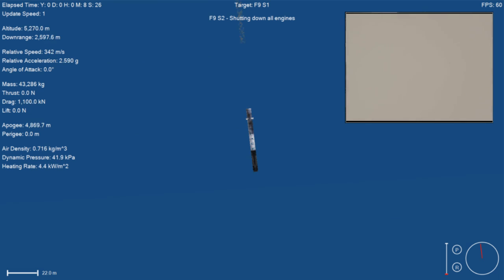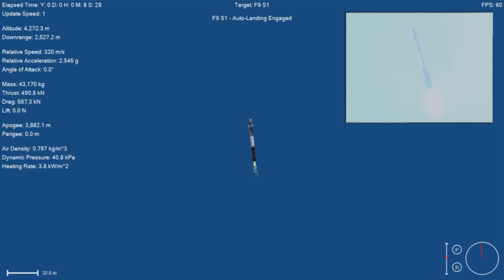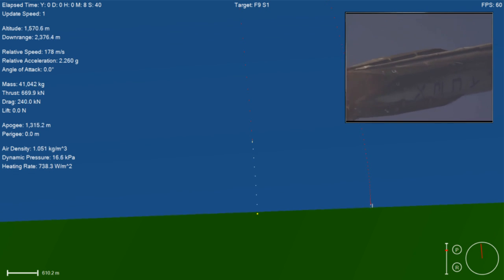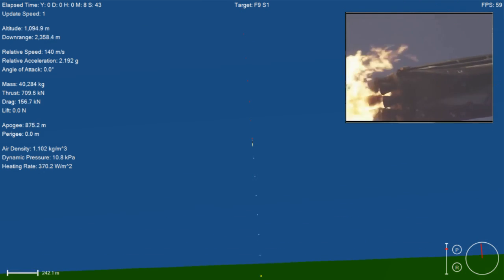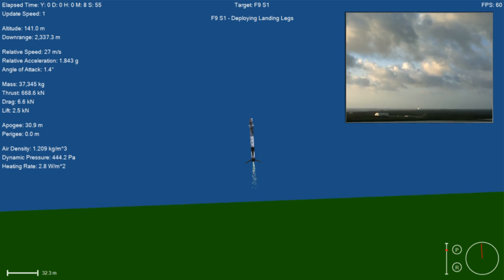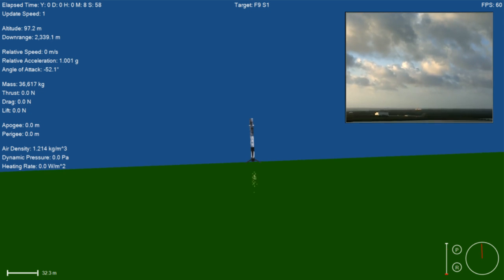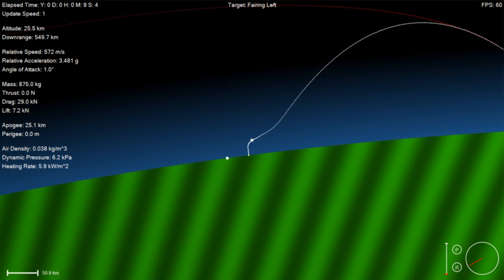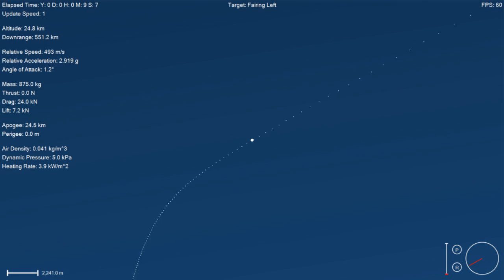Stage one just passed through the trans-sonic regime. Landing burn startup confirmed, and we have ignition. We'll see the landing legs deploy in a few seconds. And we have touchdown — first stage has landed back at landing zone one.